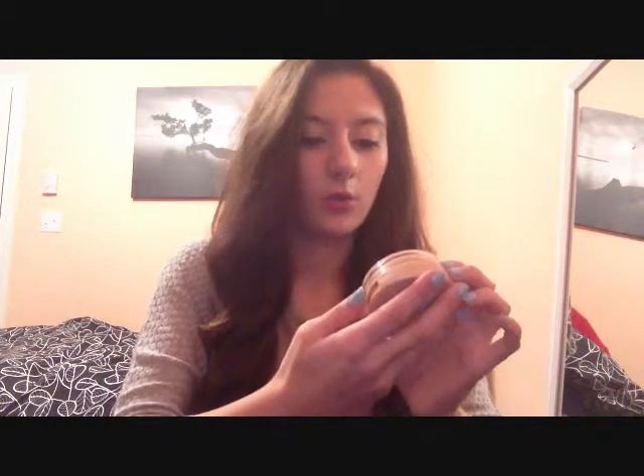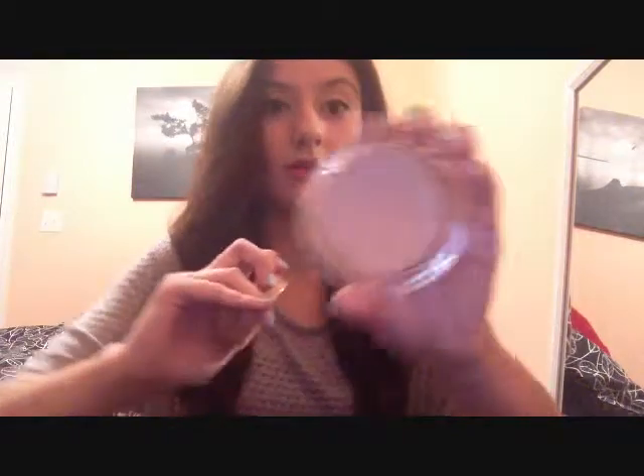Next is the Maybelline Dream Smooth Mousse Foundation in 150 Classic Ivory, also bought on a good deal. I don't really know how to use it without the sponge it came with, because that sponge is now completely full of foundation. I find this is just way too thick and creamy — putting it on feels like it's clogging my pores. You can definitely tell you're wearing it on your face, which I don't like at all.